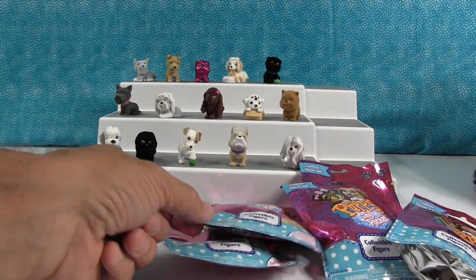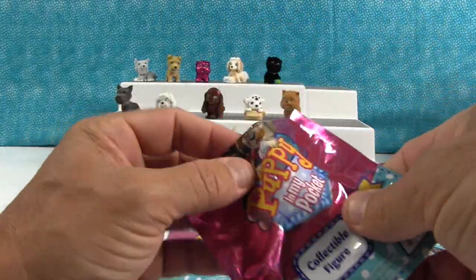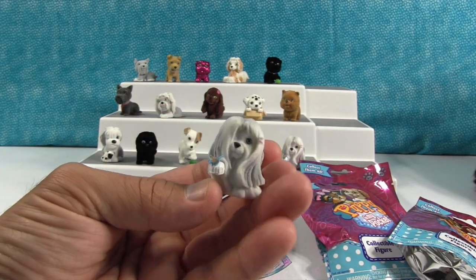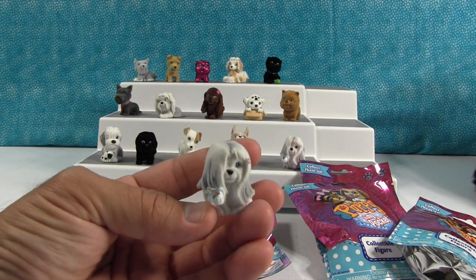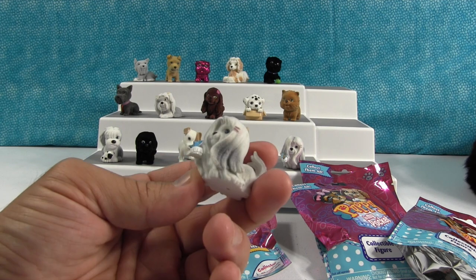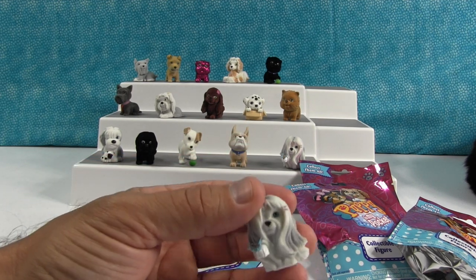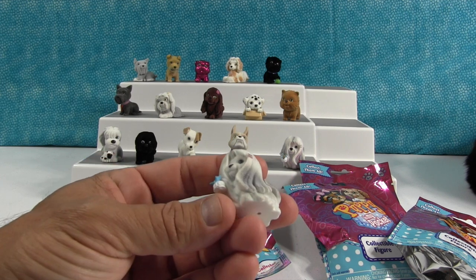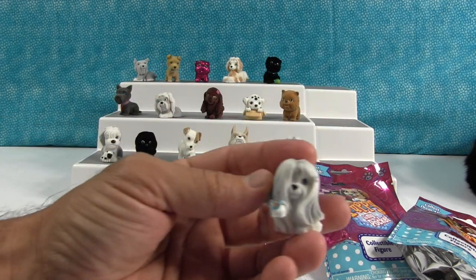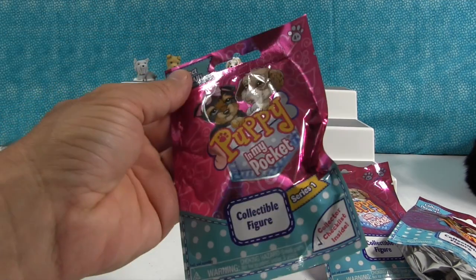That's a duplicate. Alright. Who's this one going to be? Oh, very pretty. That's a duplicate too. Alright, four puppies to go.